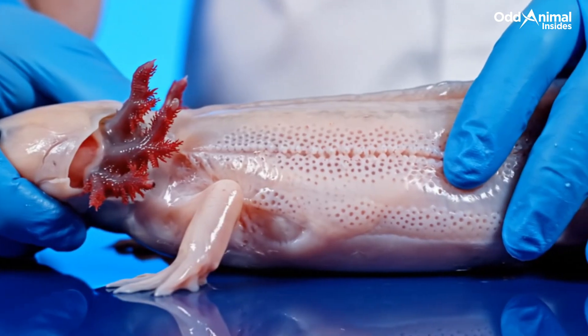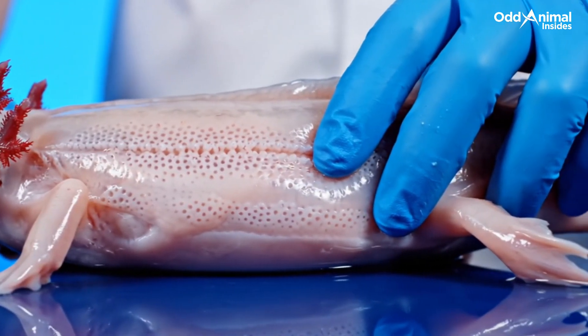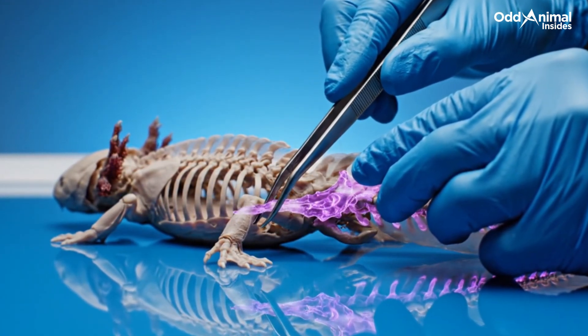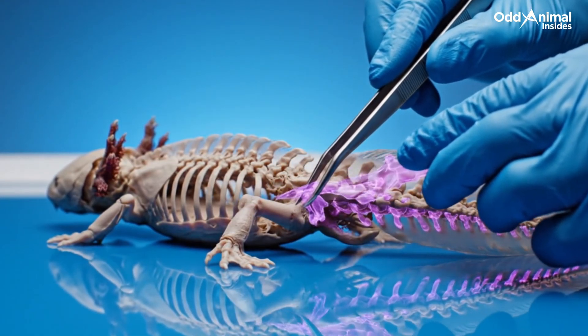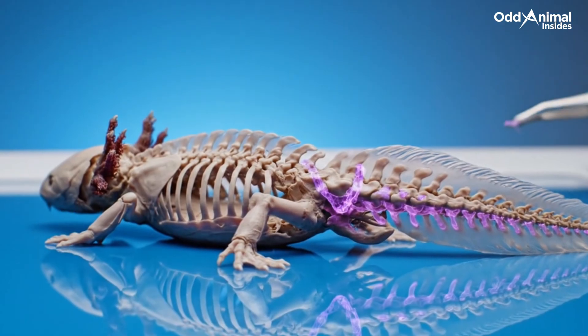A line of tiny sensors runs across its body, detecting every ripple and vibration that moves through the surrounding water. Beneath its soft skin lies a flexible skeleton, made mostly of cartilage, allowing smooth, effortless movement through the still waters it calls home.